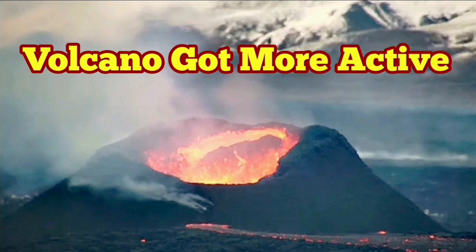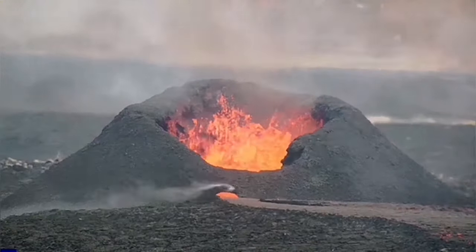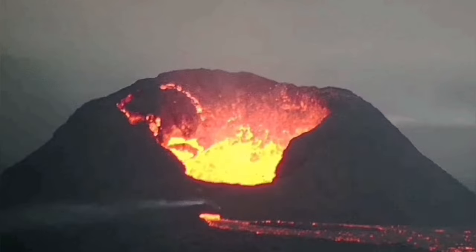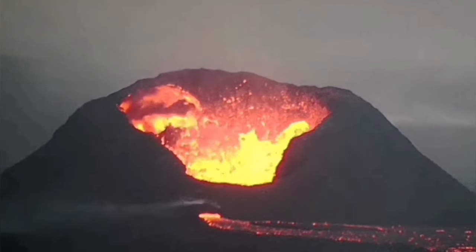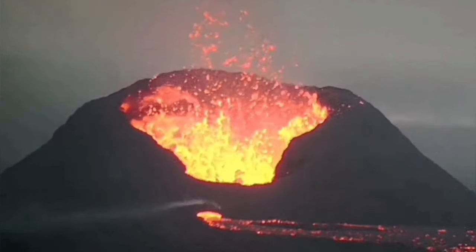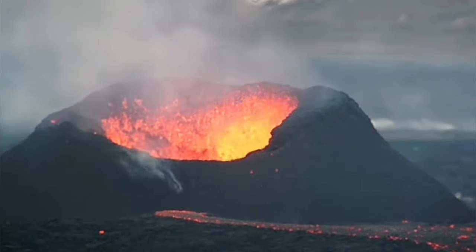Just over the past 24 hours the volcano has got more active. It started from this yesterday and changed to this — huge wall collapses — and then today we have the rim on this side building up and we have a cauldron practically.